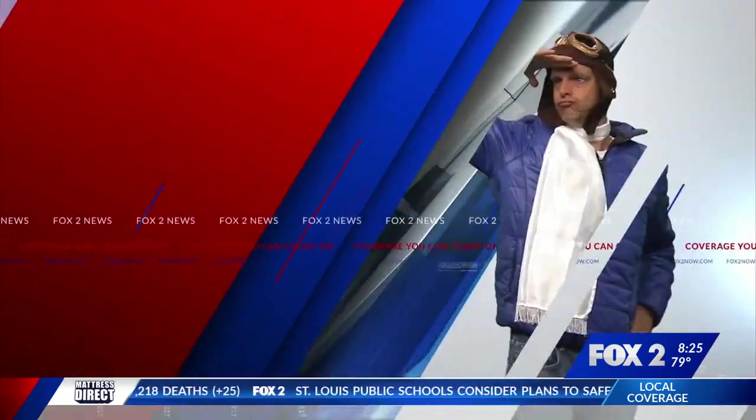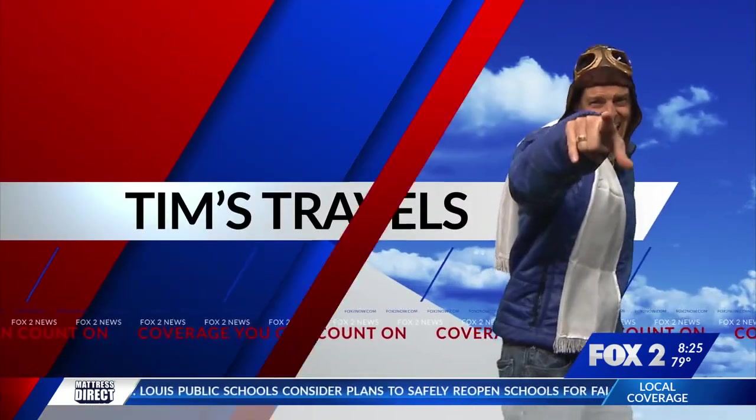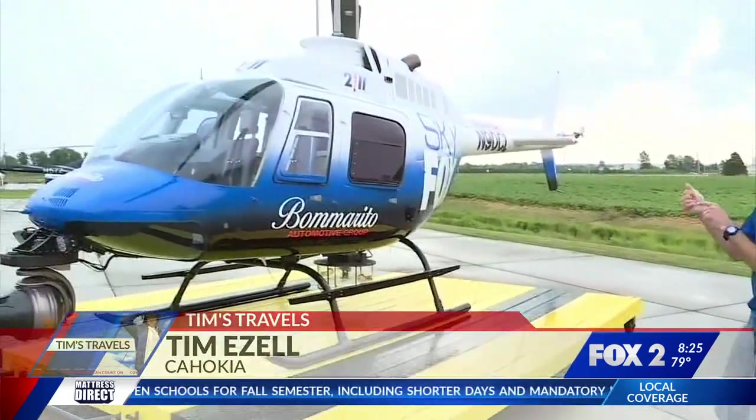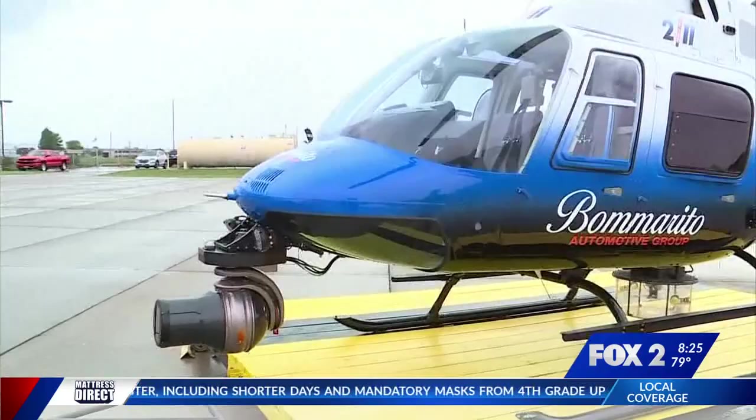What do you get when you get something brand new? Well, you get Tim Izzell to hang out with, right? He's spending more time with our new and improved Bomberito Automotive Skyfox. Hey guys, our eye in the sky just got a whole lot better. Check it out — it's the brand new Bomberito Automotive Skyfox.